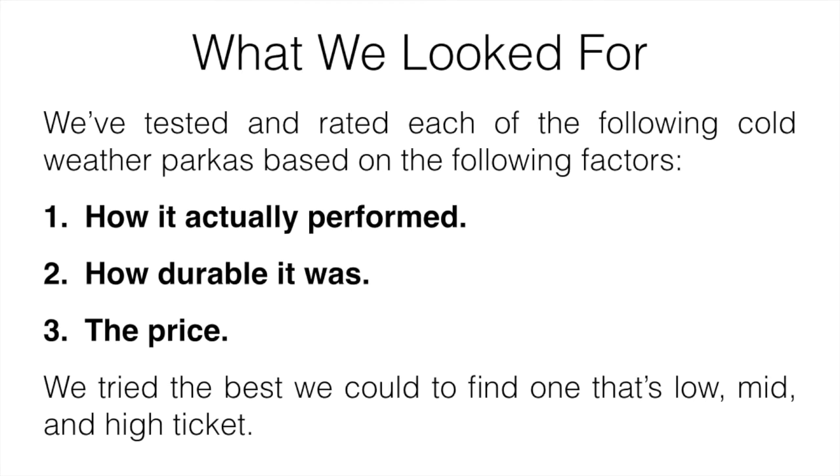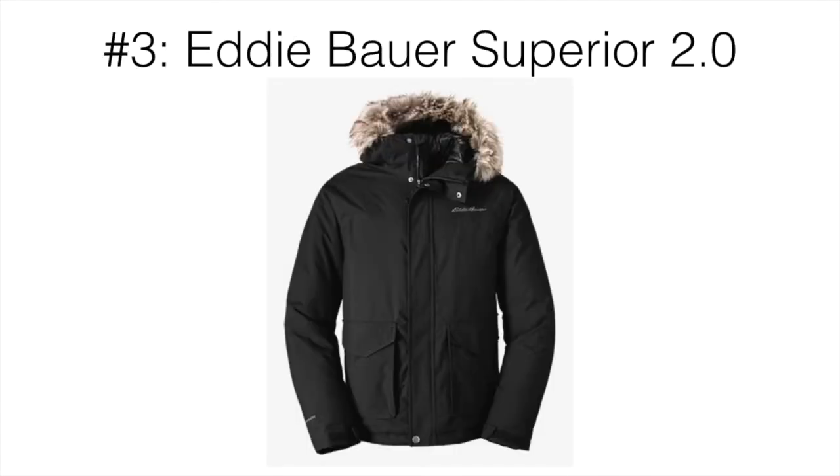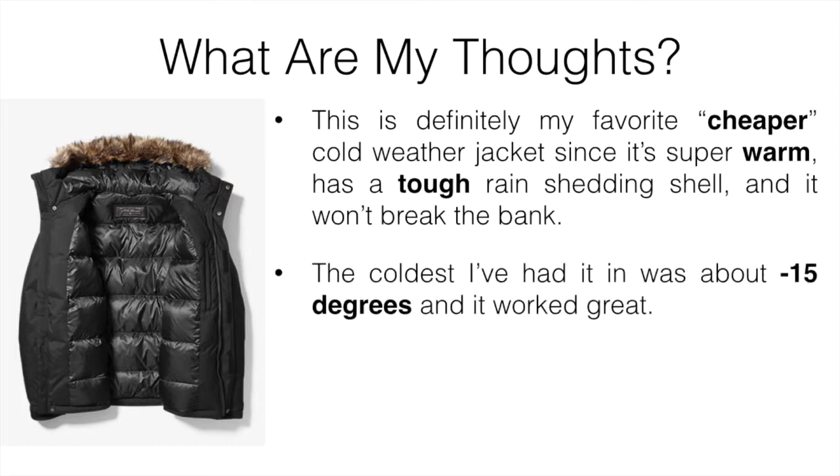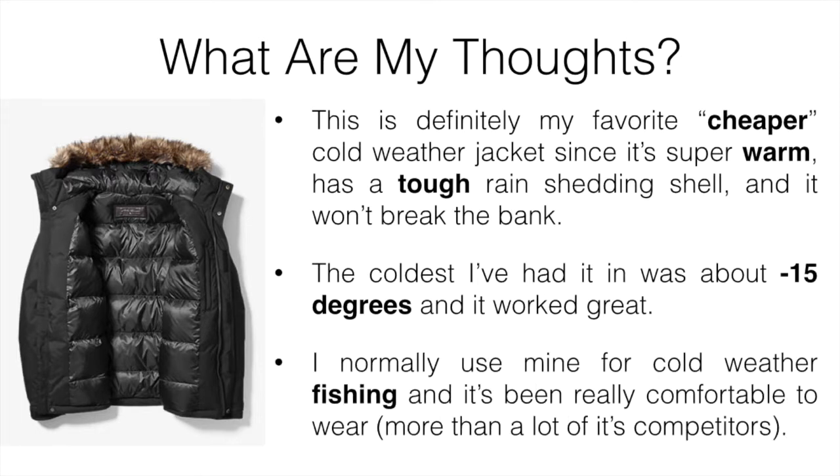My number three pick is going to be the Eddie Bauer Superior 2.0. This is definitely my favorite cheaper cold weather jacket — it's super warm, has a tough rain-shedding shell, and it's not going to break the bank. The coldest I've had it was about minus 15 degrees and it worked great. I normally use mine for cold weather fishing and it's been really comfortable to wear, more so than a lot of its competitors.